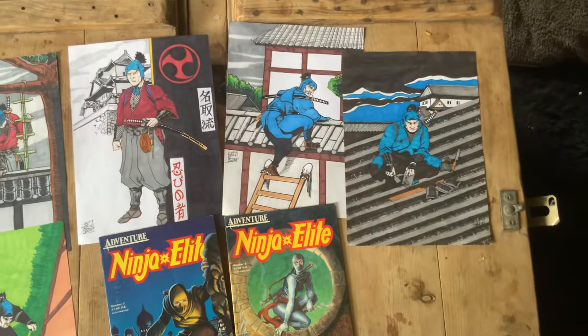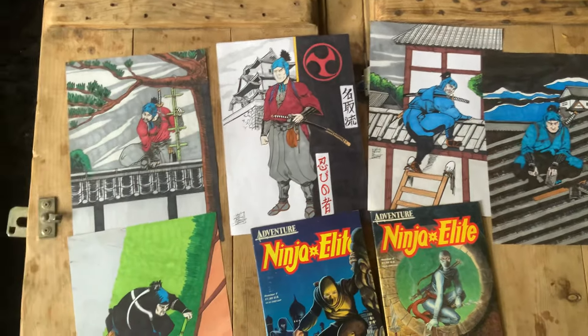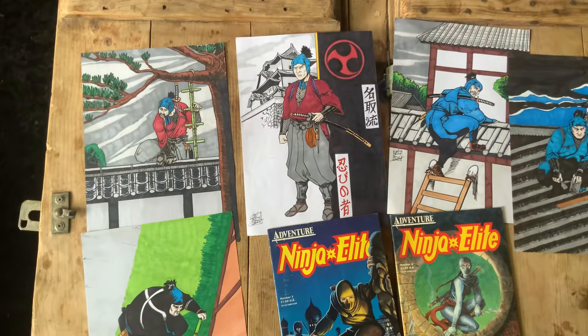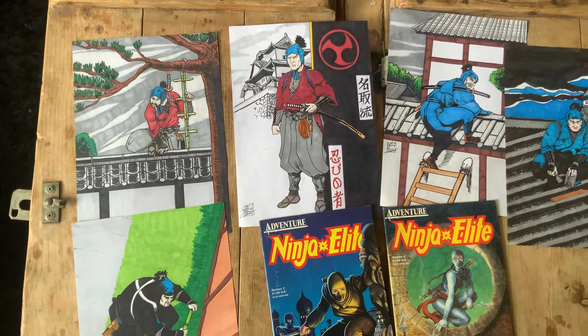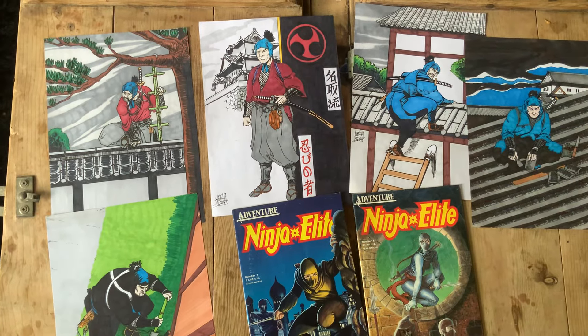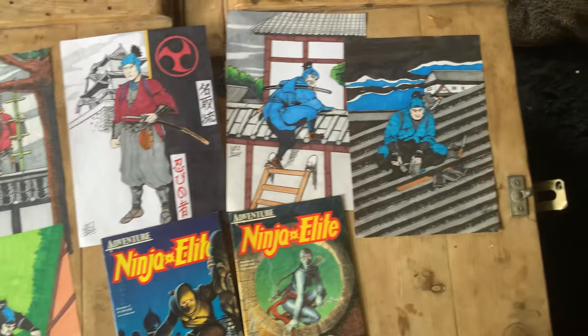David also sent me some of his art. Now I love David Conway's art. I had a quick look for his social media but couldn't find it, so if he sends it to me, or David if you're watching this, please post your social media and I will pin it for you.